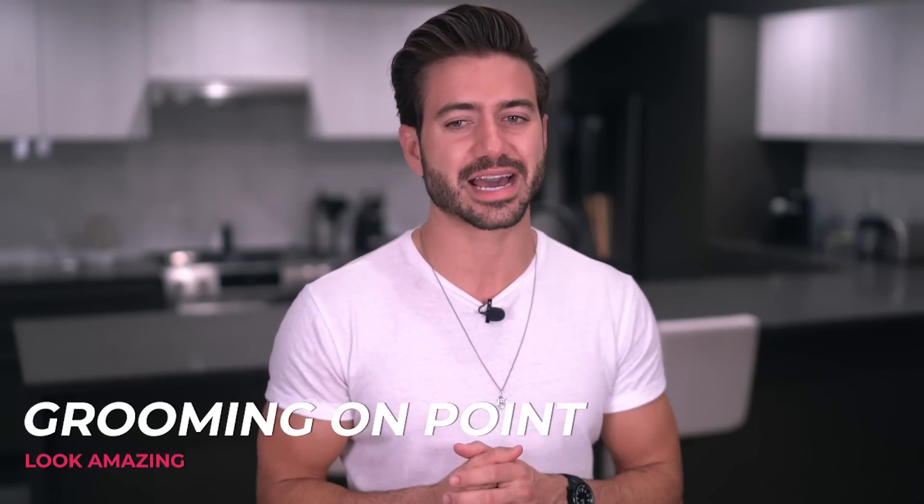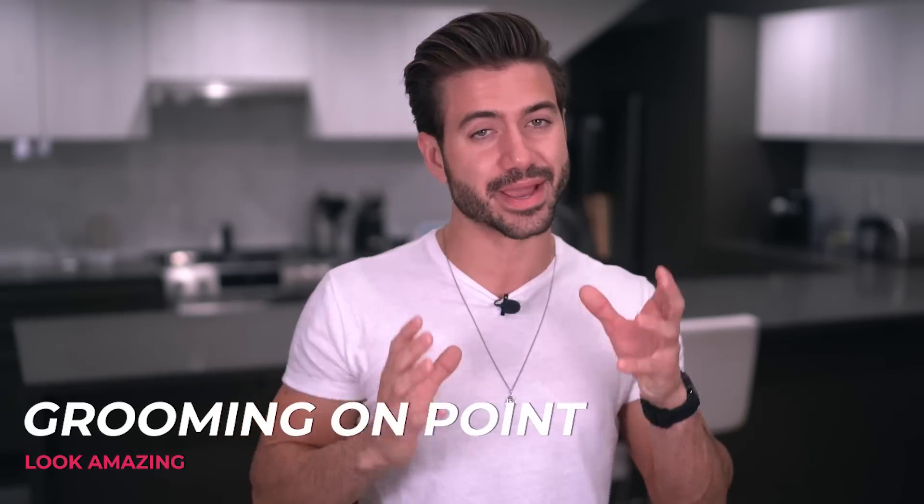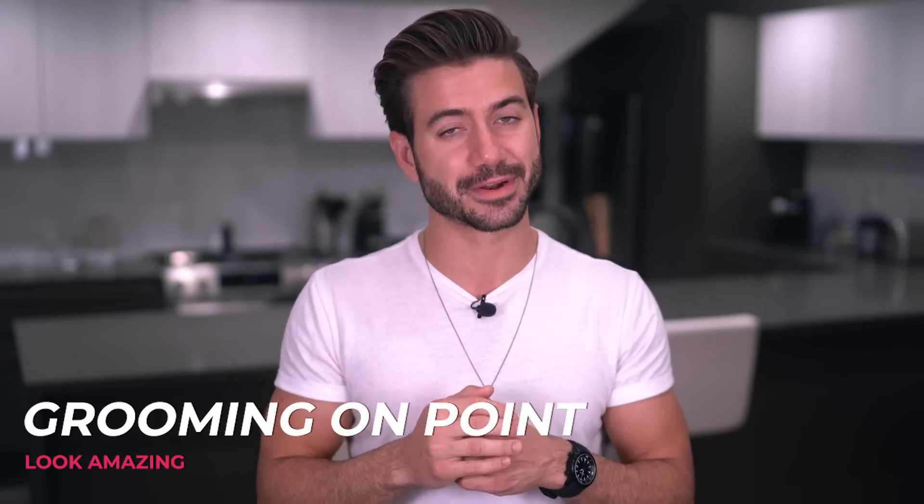Bonus tip for my bearded guys out there: make sure that your grooming is on point. If you're going to rock a basic outfit, then all the focus is going to be right here on your face. And if you have a scruffy, dirty, crusty beard, trust me, no one's going to like that.